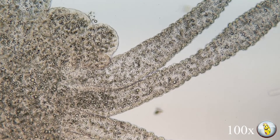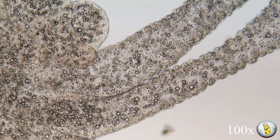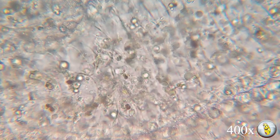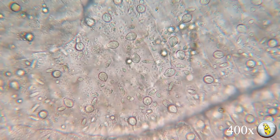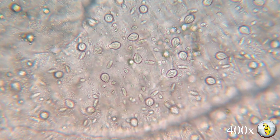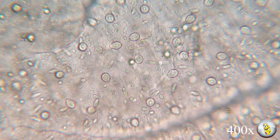We're going to start zooming in here. And when we get to about 400 times magnification, you're going to notice something that looks almost like sesame seeds on a cheeseburger bun right there. Those are the stinging cells called cnidocytes.